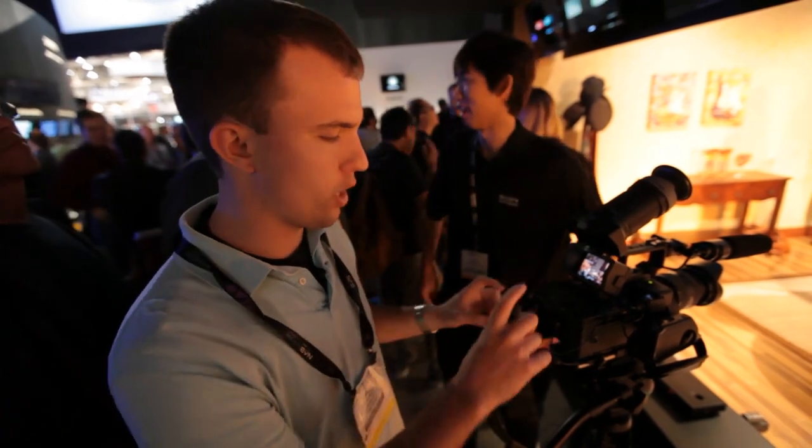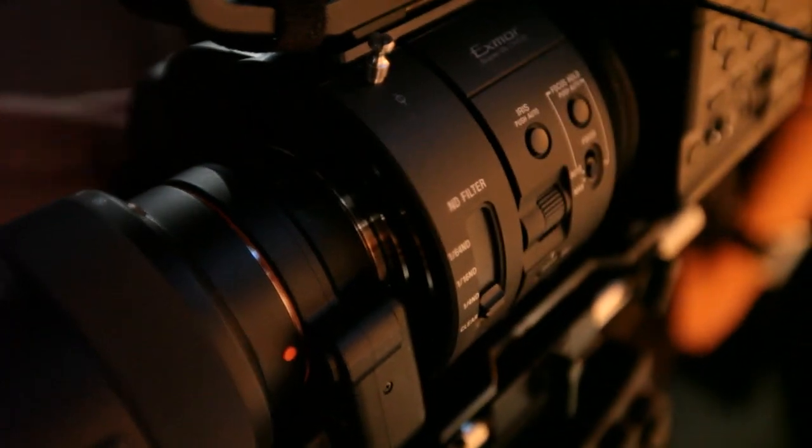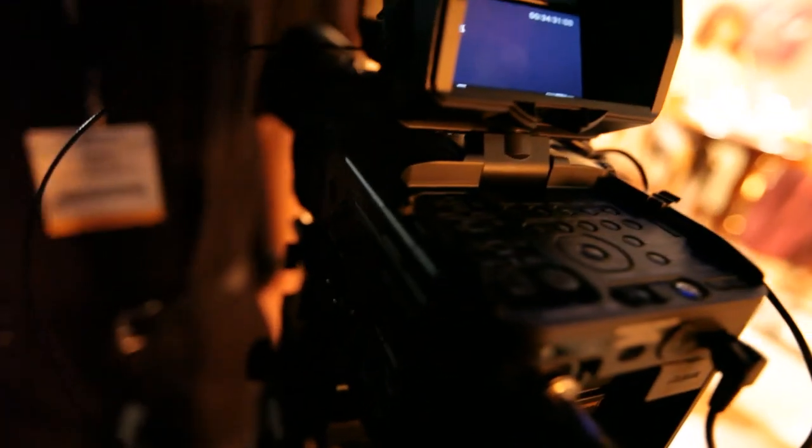It shoots 4K video, though it's actually not available yet, and it'll require an external box to be put on the camera. But even right now it shoots 1080p video at 240 frames per second, which is like insanely slow motion.